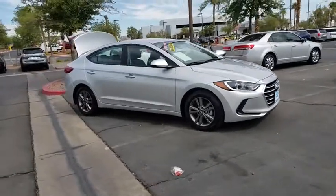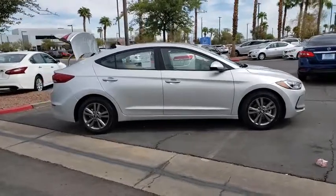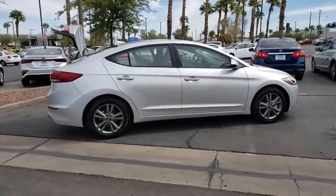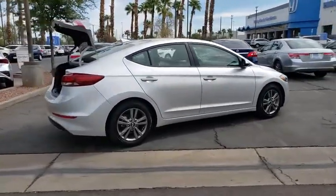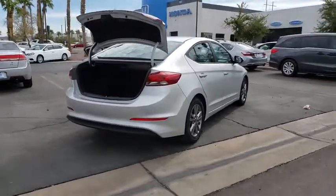Stop by and take a look at the 2018 Hyundai Elantra. The Elantra boasts the most interior room in its class and gets an exceptional 35 mpg. With its luxurious standard features, the Elantra is an easy choice.